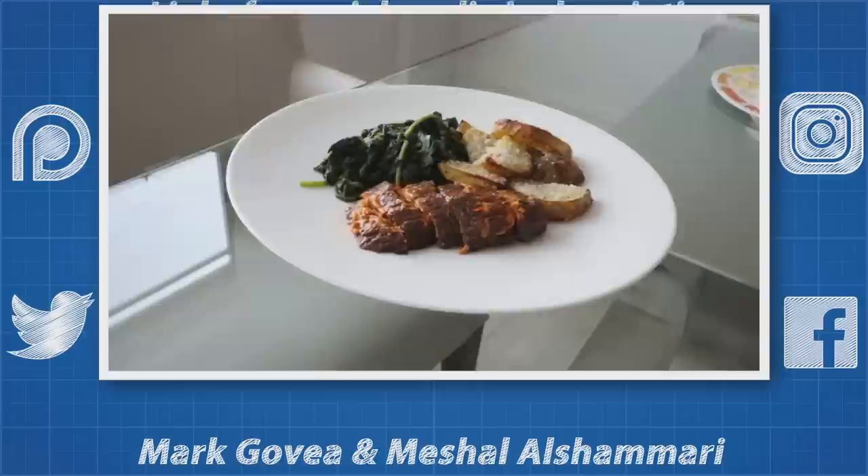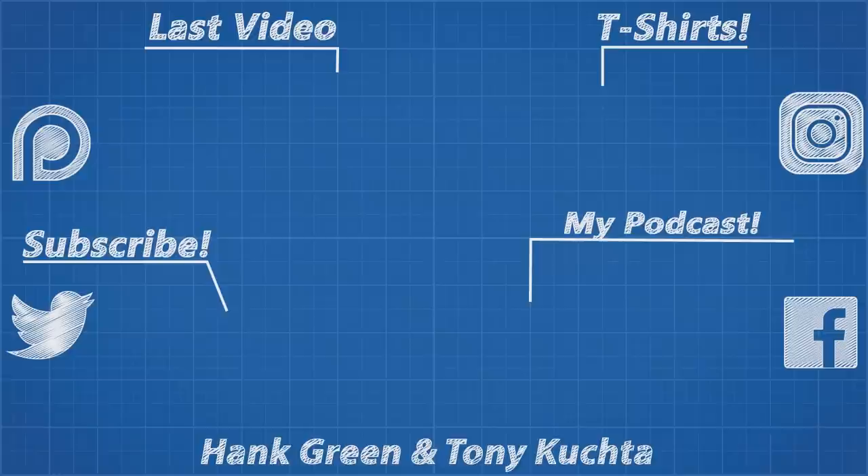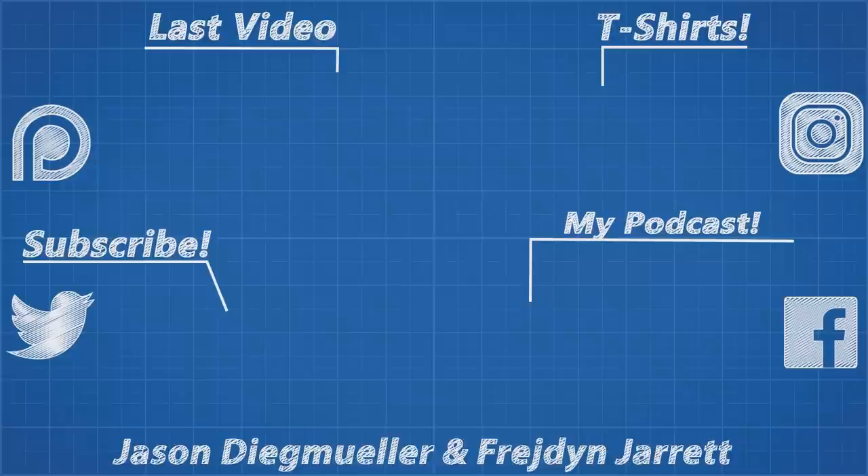As usual, thanks for watching and thank you to all my Patreon supporters for supporting this channel. This month I launched a few new rewards including behind the scenes and director commentaries, and released an expense report that any of you can view right now, so you can see where I am spending the money on the channel.